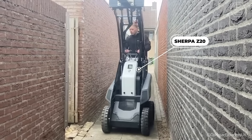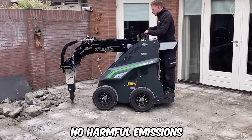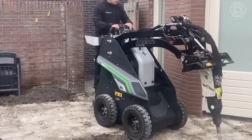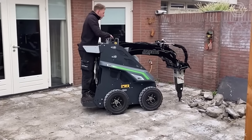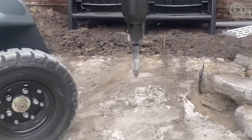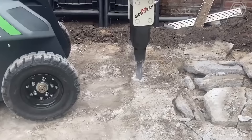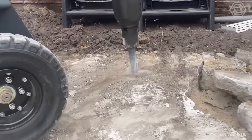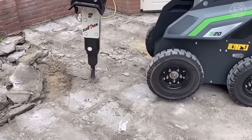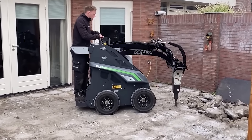Sherpa Z20 is the most powerful electric mini loader — as powerful as many fuel-powered models, with no harmful emissions. The electric machine is only 76 centimeters wide and is ergonomically optimized. The Sherpa Z20 is equipped with a hydraulic quick-release mechanism and two travel speeds: a fast position for covering long distances and a slow position for precise maneuvering. The mini loader also features a unique start-stop system and a maintenance-free lithium-ion battery, as well as an adjustable foot rest for added driver comfort.